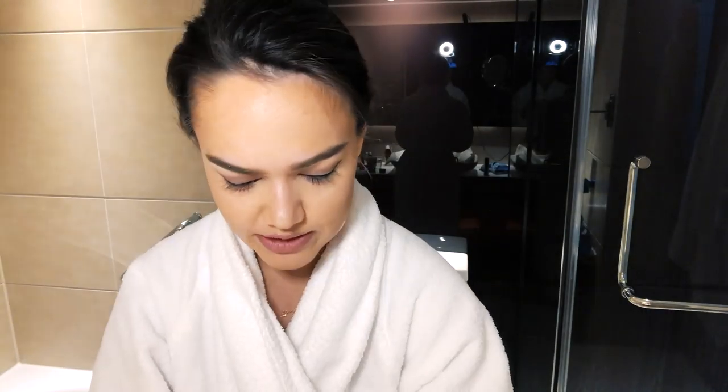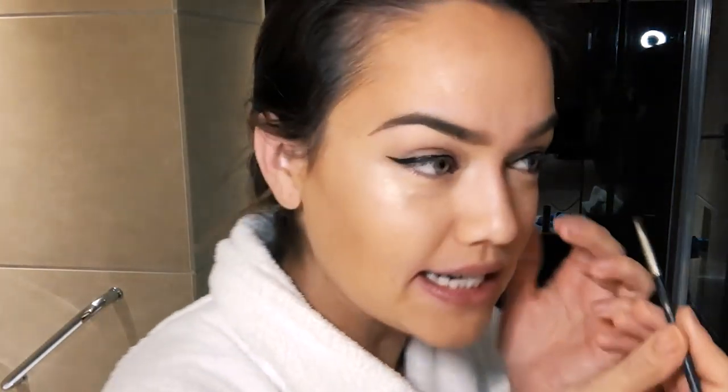We're going to do the waterline today. I have this MAC eyeliner pot — technically it's meant for the top of the eyelids but I use it on the waterline because it stays on better throughout the day. I take a little angled brush, apply it to the waterline, and also go above it. Things are getting dark and twisty. You can see the difference — oh my god, now she's got a pulse, she's coming together.